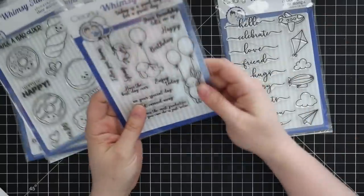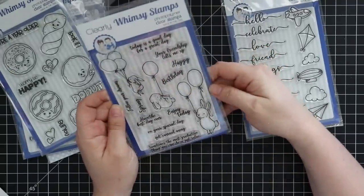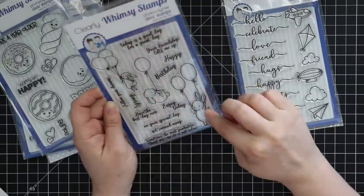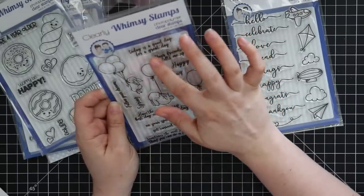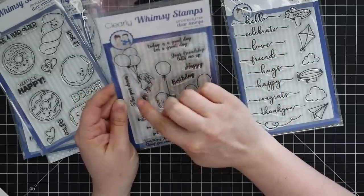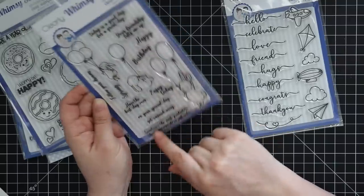This is the Bunny Balloons stamp set. You've got these cute little bunnies — I love this one holding the balloon, one that's a little further away and smaller, and then one holding on to a couple of balloons. Then there's a bunch of handwritten sentiments: today is a good day for a great day, your friendship lifts me up — I like that one — and happy birthday.